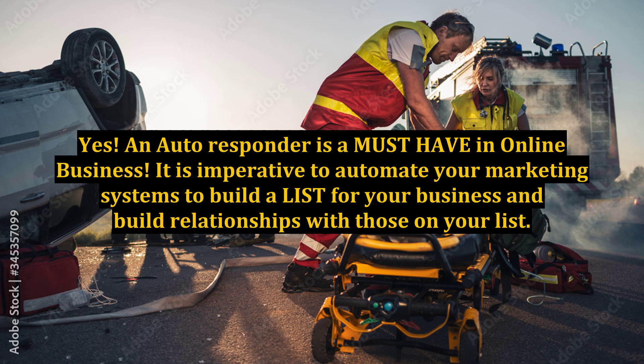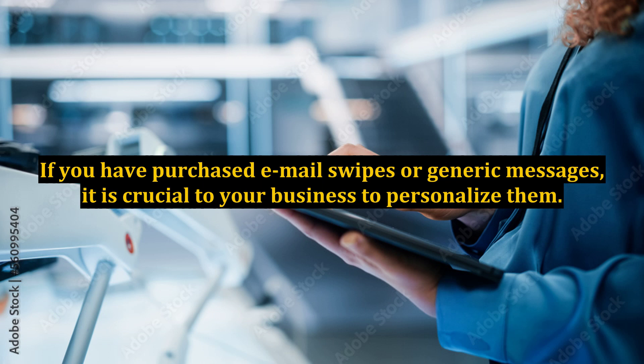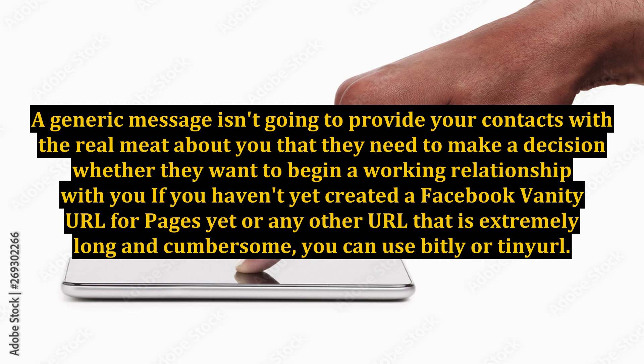An autoresponder is a must-have in online business. It is imperative to automate your marketing systems to build a list for your business and build relationships with those on your list. It is also very important to personalize your emails. If you have purchased email swipes or generic messages, it is crucial to your business to personalize them. People want to feel like they know you before they can trust you and share a relationship with you.